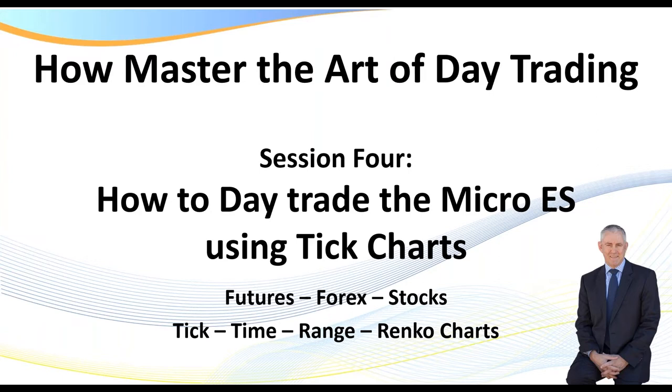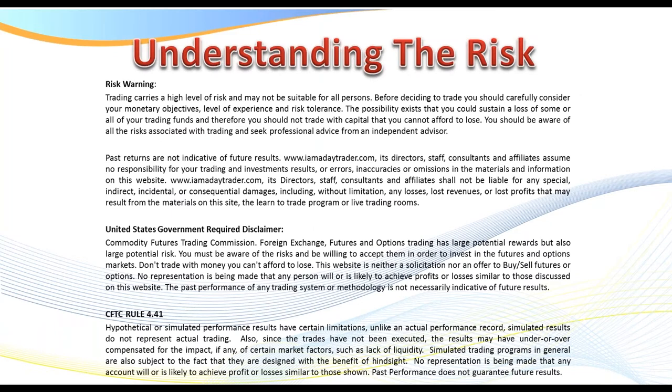In today's session, we're going to be focused on trading the micro ES, the MES. However, as I mentioned, you apply the exact same principles to any market, and we'll be focusing on tick charts. Understanding the risk — there is a risk in trading. You are watching the recording, so please feel free to pause to read the disclaimer.